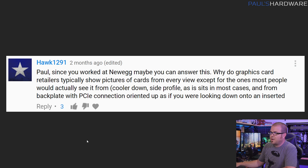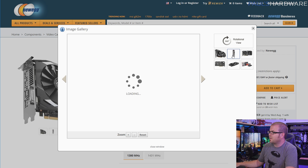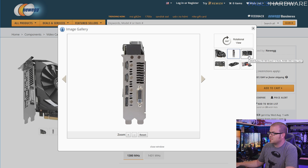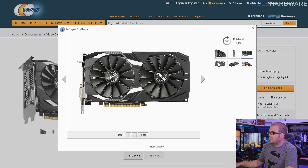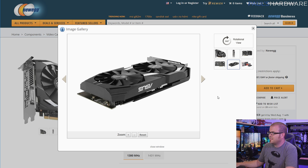Next question from Hawk1291: since you worked at Newegg, why do graphics card retailers typically show pictures of cards from every view except the ones most people will actually see? This is a very good question. I did used to work at Newegg, although I haven't worked there for quite a few years, so what I'm saying is based on historical knowledge. Newegg, at least when I worked there, had a pretty awesome photo team, and any product that came in they would take photos of. For example, this Asus RX 580 — they're giving you a shot of the back of the card, which is often very key and often not shown, and here's maybe a shot of the side of the card, but you're right — not the orientation you would actually see it in.